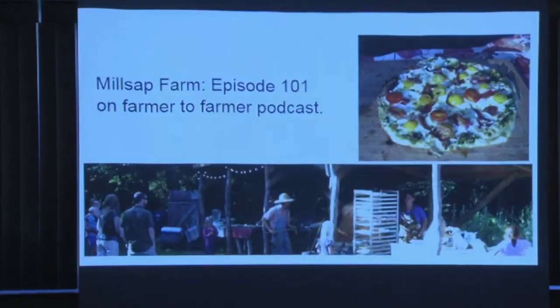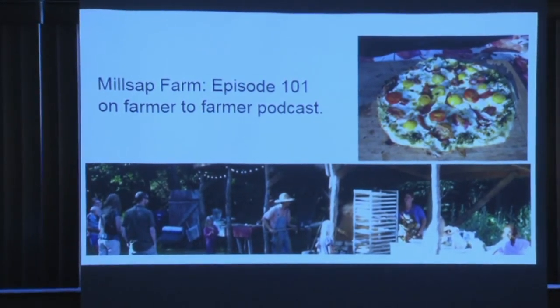Millsap Farm has a great episode on the Farmer to Farmer podcast about how they do pizza. They've kind of bypassed the food inspector — but they did it while talking to them, which is important. They did a kind of club or CSA membership thing, similar to how a dairy farmer sells raw milk. So you don't necessarily have to have a commercial kitchen, but you have to talk to your food inspector before making that decision.